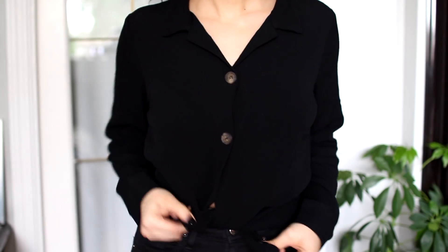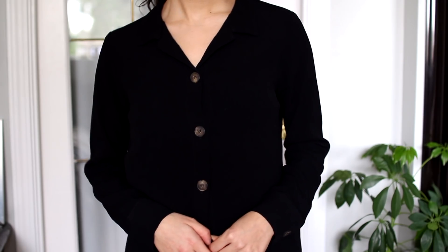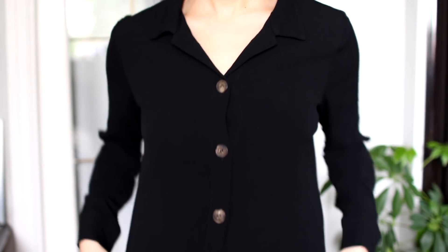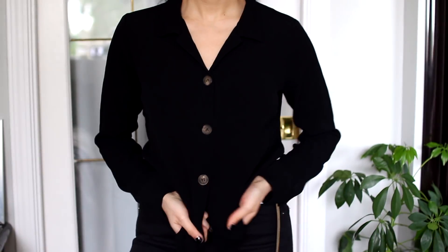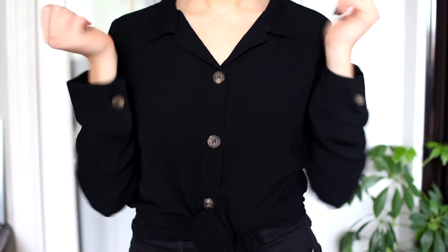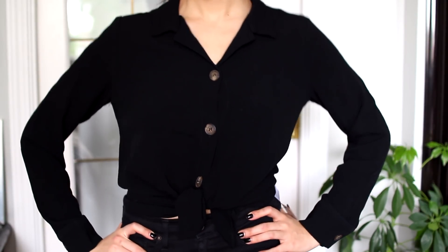I also got this black button-up — or is it button-down? I actually don't own a black blouse like this, which is strange considering it's a super basic closet item. The fabric of this is really nice — it's not sheer, which a lot of black button-ups are — and I like the fit. It's a little bit cropped because I have a shorter body, and this top fits me really well. It's still loose and comfy and has a kind of vintage look, but it's also very modern and classy.